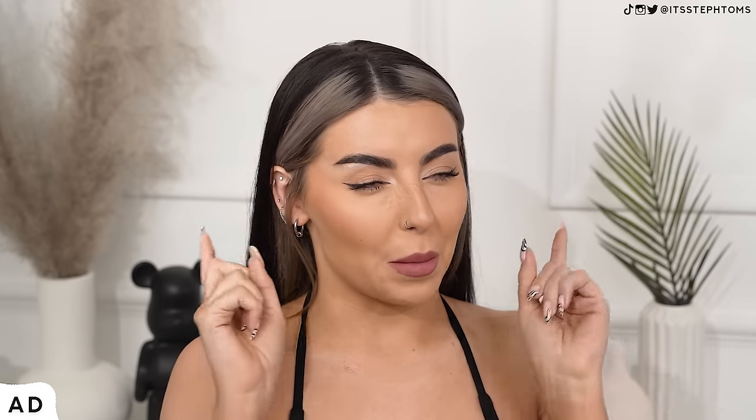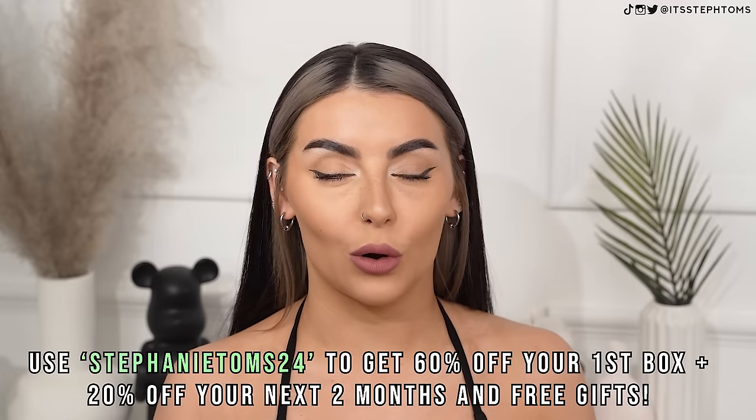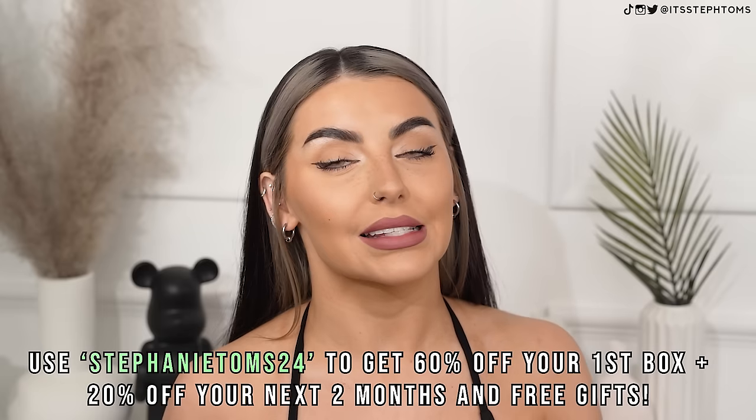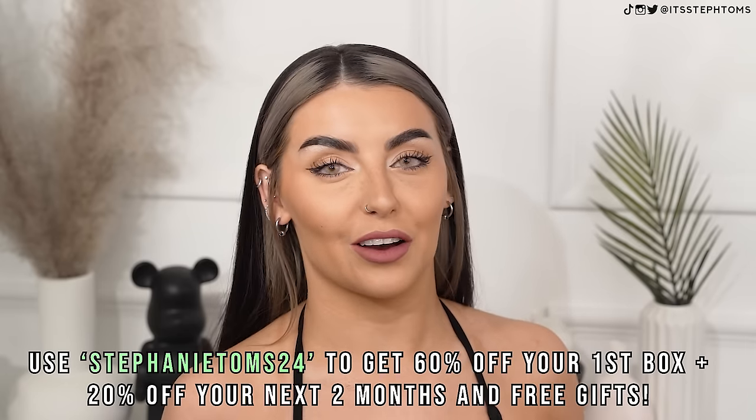Before we fully dive into today's video, this portion of the video is sponsored by HelloFresh, which you guys know I love. Literally like 80% of the food that I eat on a weekly basis is from HelloFresh. Without them, I'd probably just be living off super noodles and toast. I do actually have a discount code for you guys - if you use StephanieToms24, you will get 60% off your first box, which is over half price.